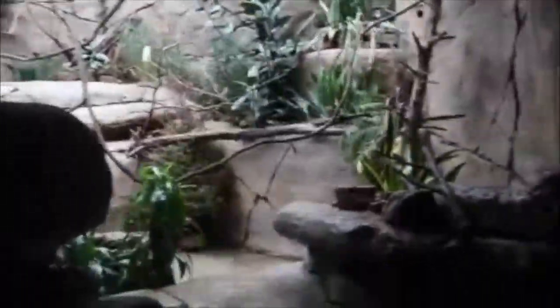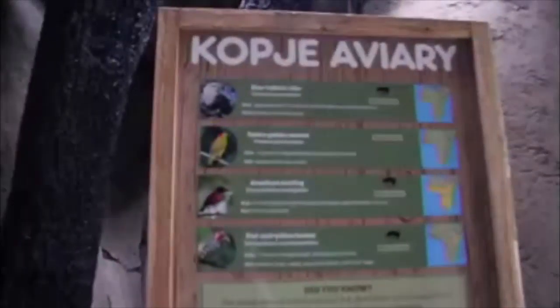The Dallas Zoo, like many zoos in North America, has an aviary where visitors can see birds.